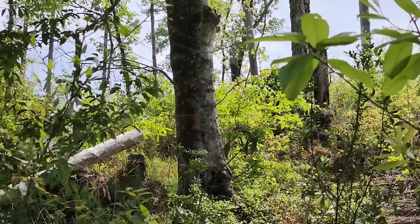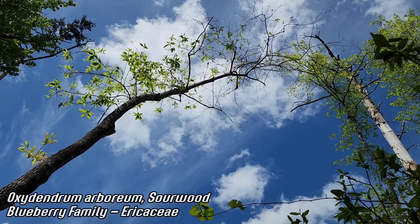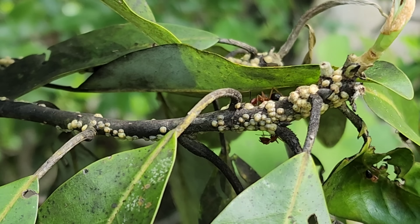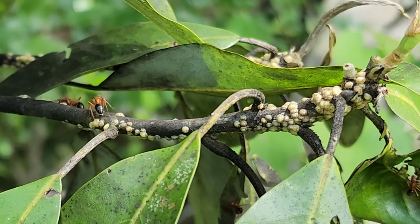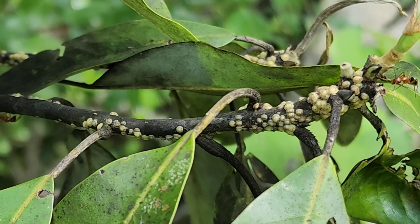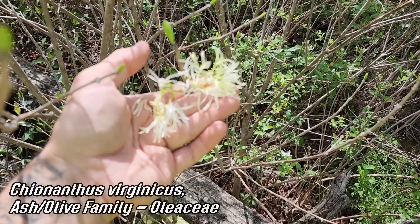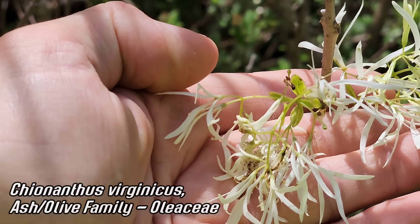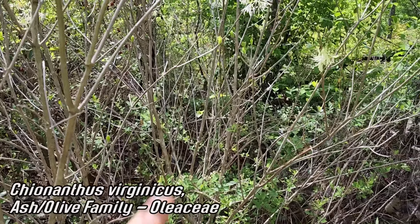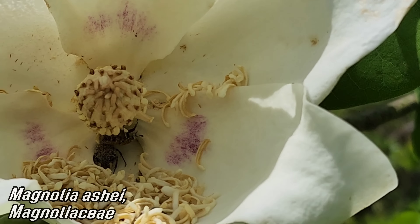Look at this sourwood, Oxydendrum — look how big they get — a tree-sized member of the blueberry family. Look at these ants farming a scale insect on this magnolia — just covered, like a bunch of barnacles. So it's like the magnolia has herpes. This next one is so close to an ash — in fact it looks like some of the Chionanthus I've seen — Chionanthus virginicus. Look at those flowers: just four-petaled flowers. Ash family, olive family, Oleaceae. Hasn't even leafed out yet, just starting to — getting the flowers out there first.